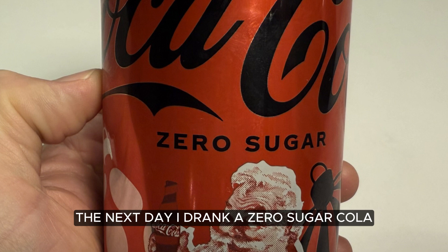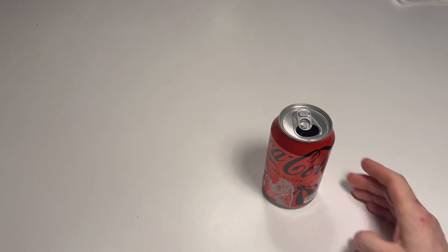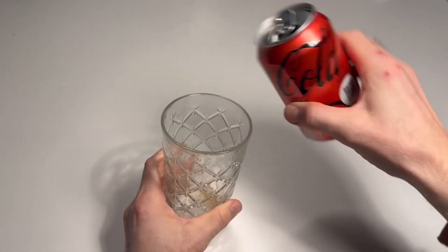The next day, I drank a zero sugar cola. Let's wait a few hours.